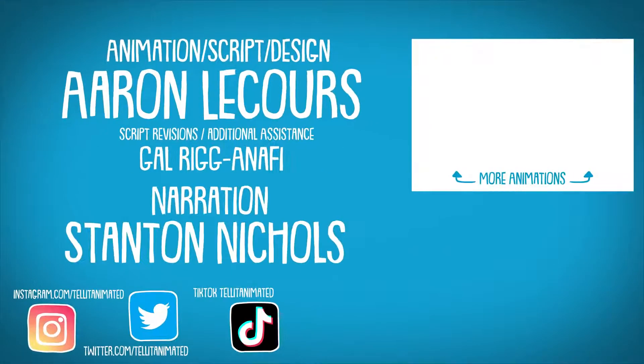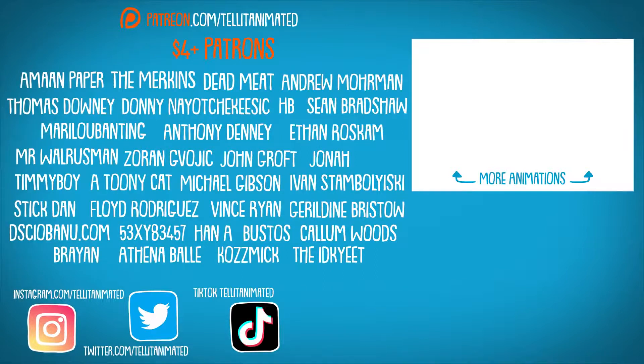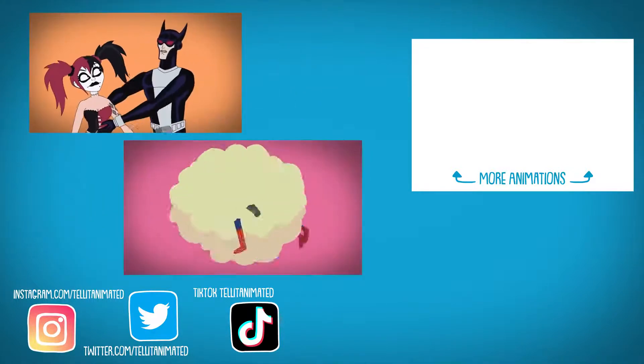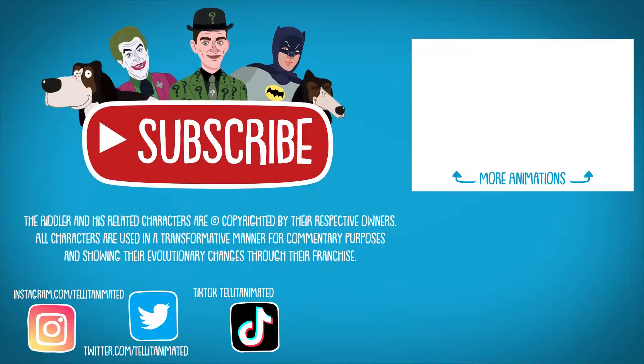Make sure to check out the Patreon for extra goodies and let us know which other DC characters you'd like to see get their own evolution. Then catch up on the other animations on Tell It Animated. And tune in next time — same bat time, same bat channel.